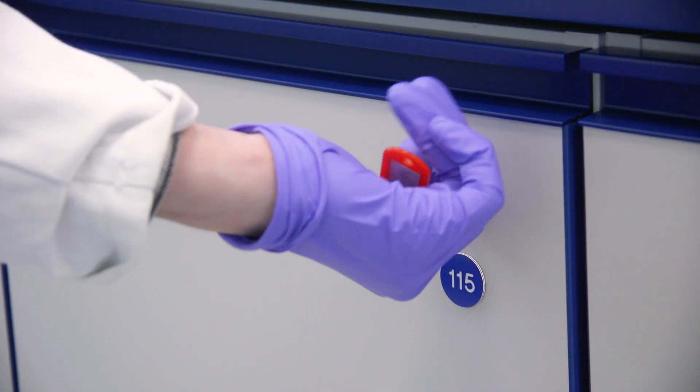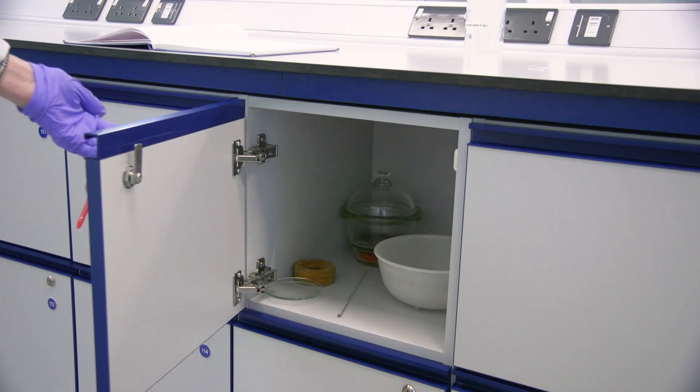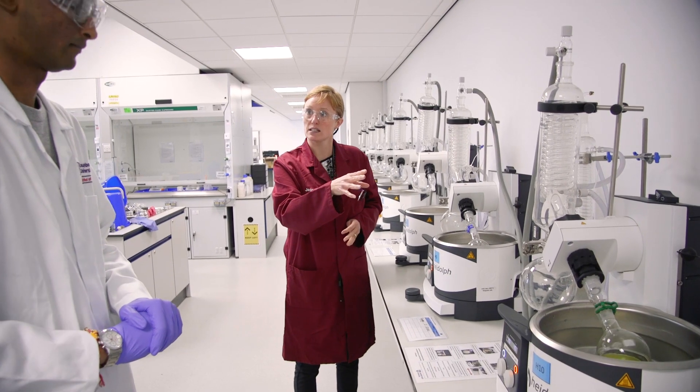You're then going to receive a locker where you can store all your experiments. There's lots of support staff on hand to help you out if you do have any questions, so please feel free to ask them anything you like.